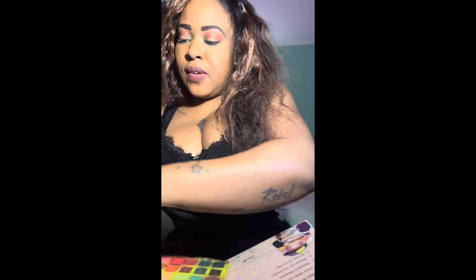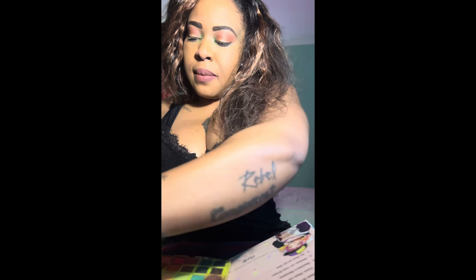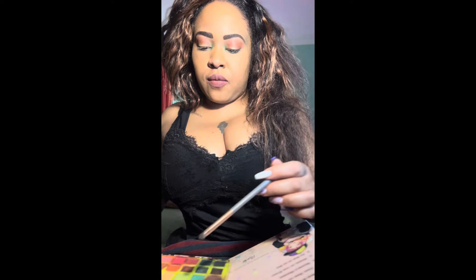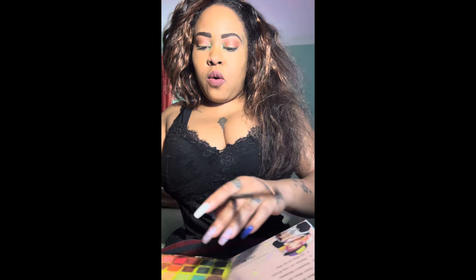I feel like I haven't done a makeup video in a while, but I'm going to try to do makeup videos maybe two to three times a week hopefully. I'm also going to do another poll on a look you guys would like to see. You can comment down below if you'd like to see a particular look — even a celebrity-inspired look — I'm open to trying different things.